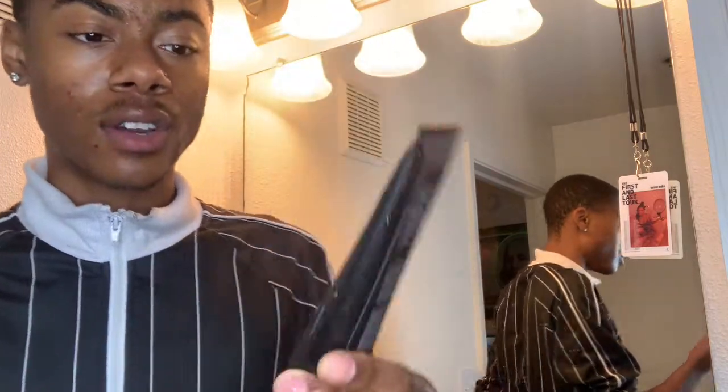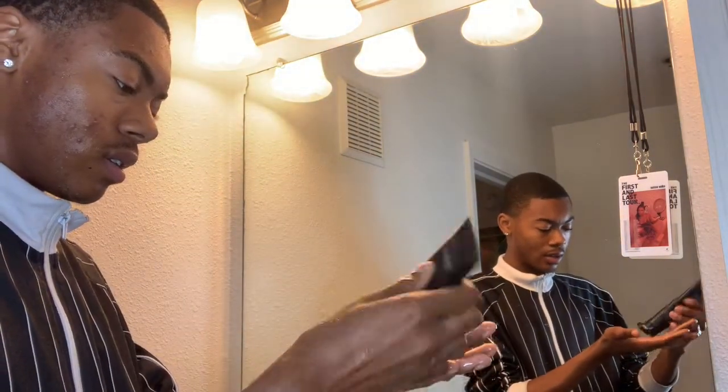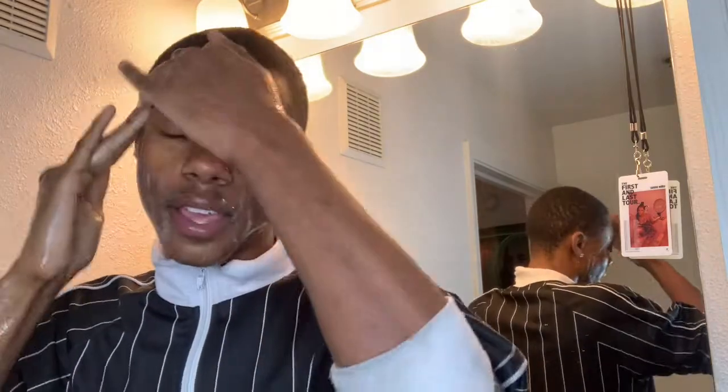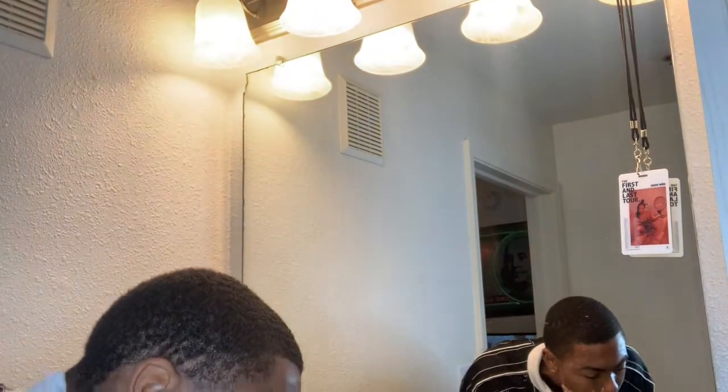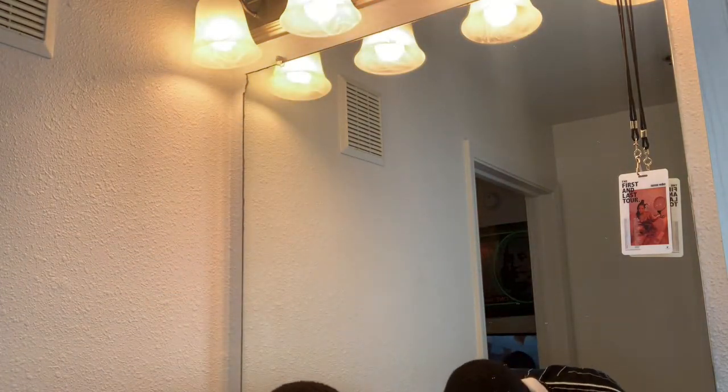So I'll start off with the cleanser — about a penny size amount is good enough. Even when I apply it, it just feels so soothing and smooth on my skin. It doesn't irritate it. I don't get any burning sensations like I have with other products in the past. I really do enjoy it. And my favorite part is the last step, which is the cocoa revitalizing cream. I love that it gets soapy, but not too soapy where it's too much to wash off.